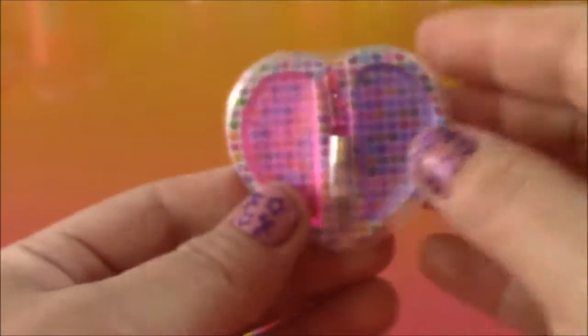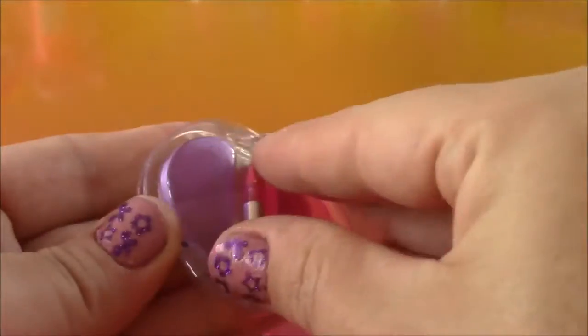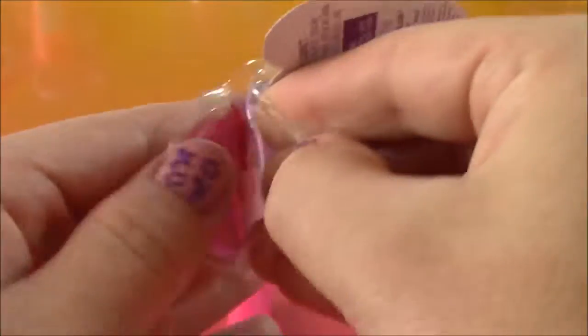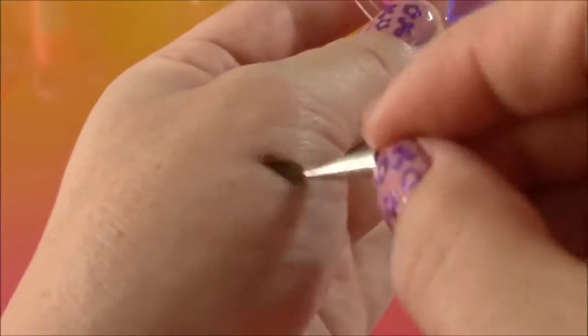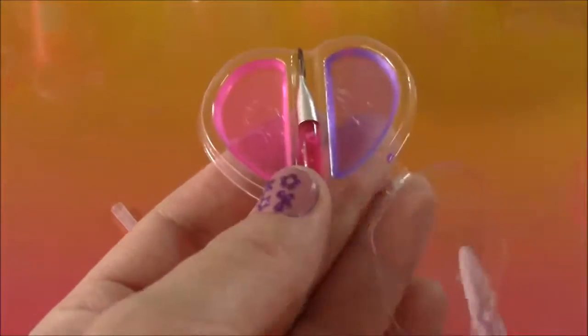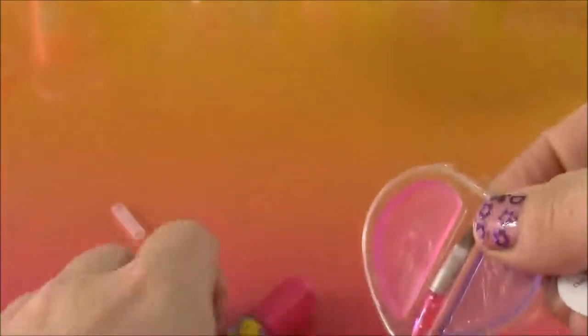We also get this little palette with some lip gloss. I can open it up and see how it looks up close. It comes with a brush. So it's just a sheer purple and a sheer pink lip gloss — it doesn't have any color. Let me smell — it smells really good, just like fruit. So now we have two different lip glosses.